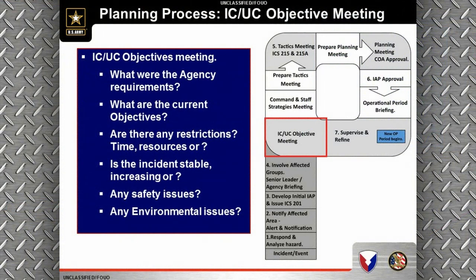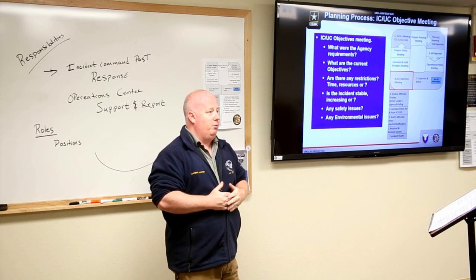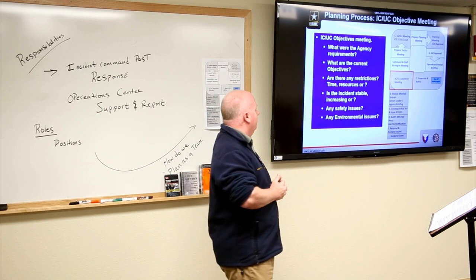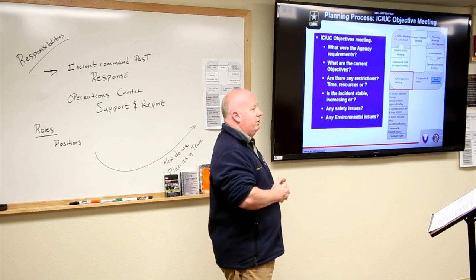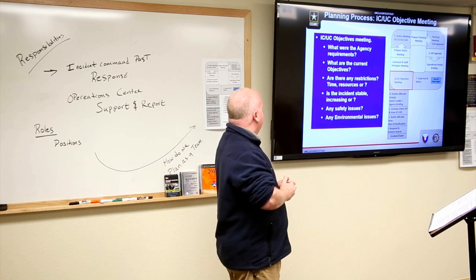The planning process begins with the ICUC — Incident Command, Unified Command, Objective Meeting. The key questions are: what are those agency requirements, what did we just get briefed from senior leadership, what are the current objectives, and are there any restrictions such as time or resources?